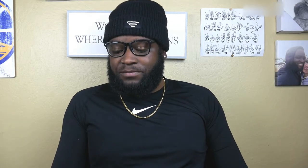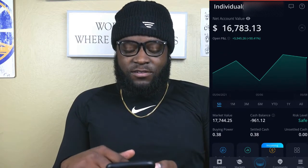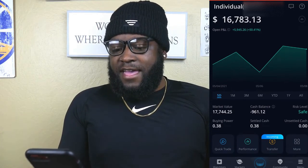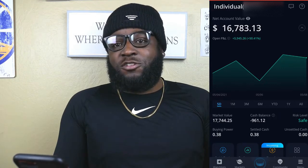Let's go ahead and get right into my Webull portfolio. I'm going to start screen recording so we can get right into it. As you can see, we're at $16,783.13 today. It is a Saturday and I'm doing this on a day when the market isn't open, but our real market value is $17,744.25, because of the $961 plus that we spent on Friday or Thursday towards making our portfolio a little bit more diversified and buying more positions that we truly believed in.